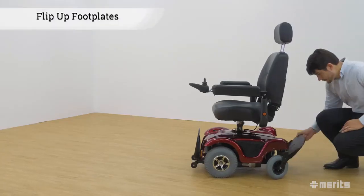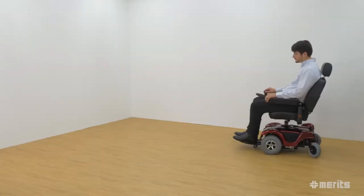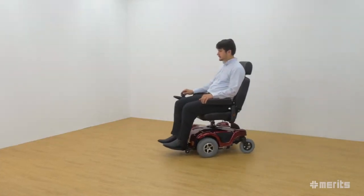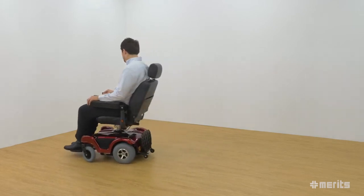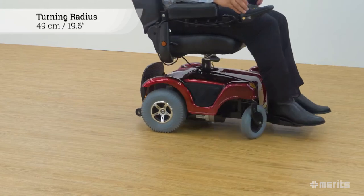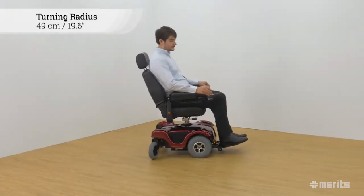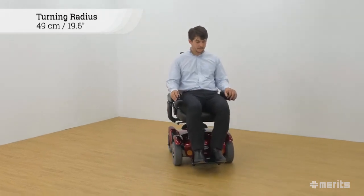The only thing left is to raise or lower the front and rear foot plates as needed. This unique feature allows the user to select a configuration that is more suitable for the task at hand. With a tight turning radius of only 49 cm or 19.6 inches, the compact power base remains uniquely nimble in narrow spaces such as corners and walkways.